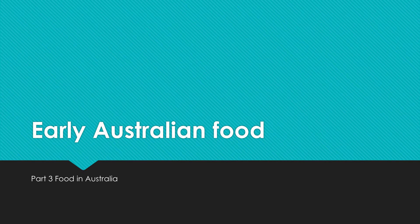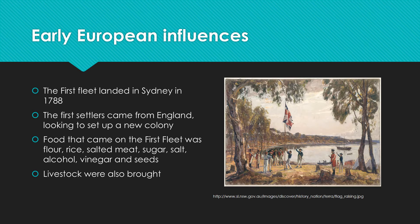Hi everyone. The next thing we're going to have a look at in our Food in Australia unit is how early Australian food came about. We've just had a look at the indigenous people, indigenous foods, and native foods, and now we're going to see how early Australians ate after the first fleet arrived.